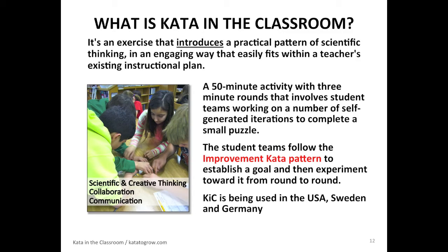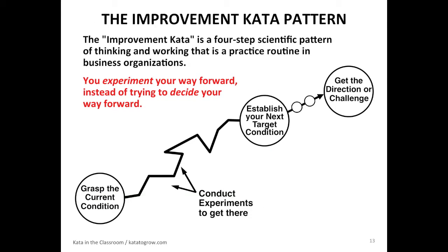So what is Kata in the Classroom? It's an exercise that introduces a practical pattern of scientific thinking in an engaging way that easily fits within a teacher's existing instructional plan. It's a 50-minute activity with three-minute rounds. Student teams work on self-generated iterations to complete a small puzzle. The student teams follow the improvement kata pattern to establish a goal and then experiment toward it from round to round. Essentially, it means you experiment your way forward instead of trying to decide your way forward.